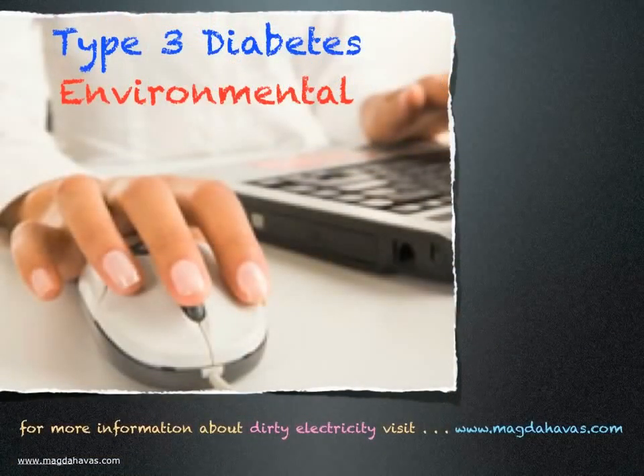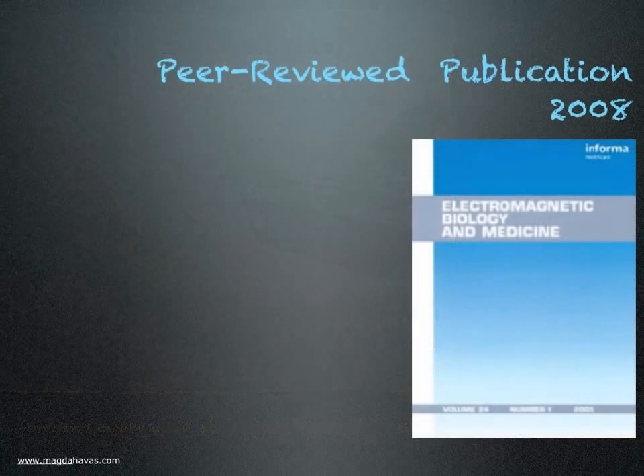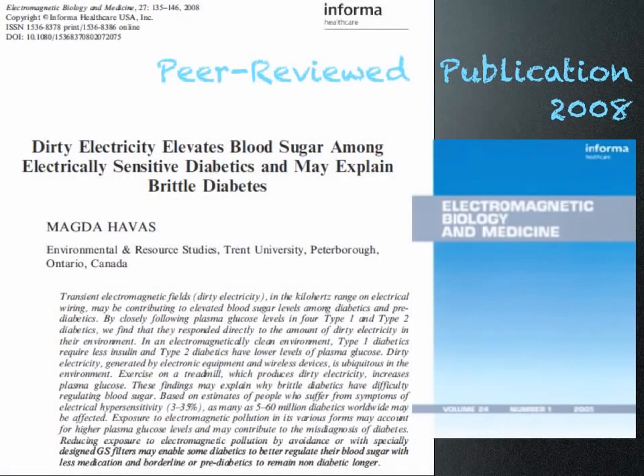I would like to suggest there is another type of diabetes — type 3 diabetes — which has an environmental trigger that causes blood sugar to spike or fall. One of these triggers is dirty electricity. The information presented in this video is from a peer-reviewed publication: "Dirty electricity elevates blood sugar among electrically sensitive diabetics and may explain brittle diabetes."